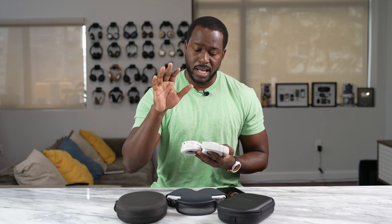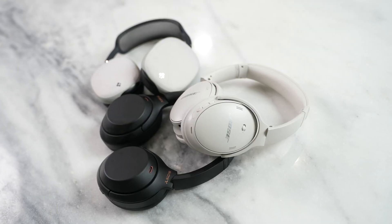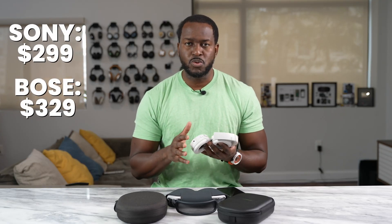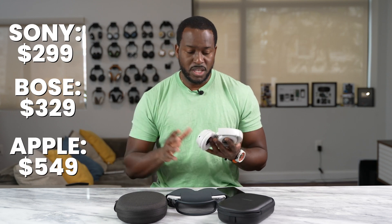Compared to the Sonys and the AirPods Max, pricing is in between both. The Sonys are priced right now at $299, the Bose QC45s are $329, and the AirPods Max can range between $444 to $549.